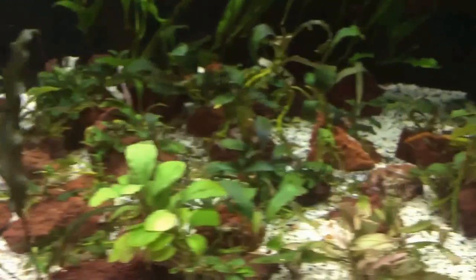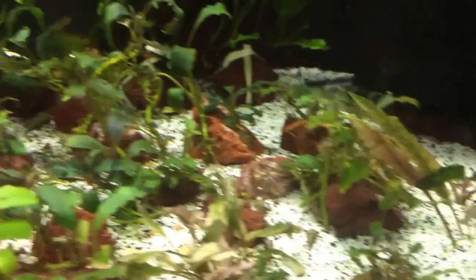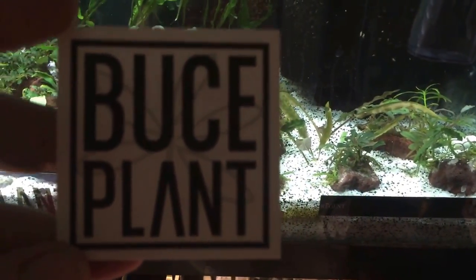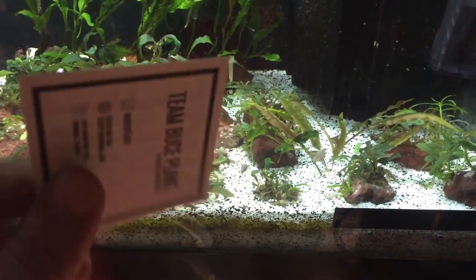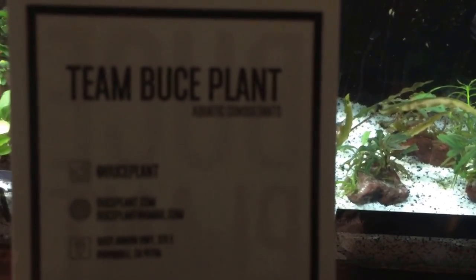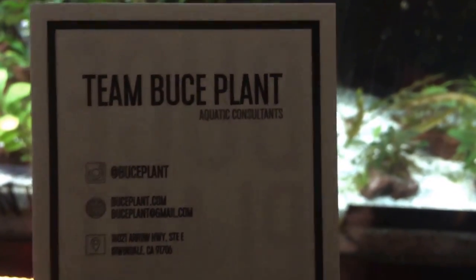Boostplant — you can see my boost garden here. Lots of boost Bucephalandra — lots and lots of it. But check out this card: Boostplant on the front, and then you flip it over — Team Boost Plant Aquatic Consultants on the back.